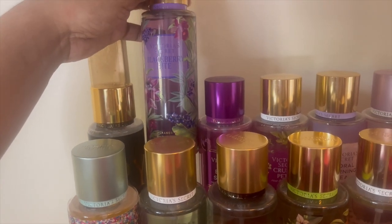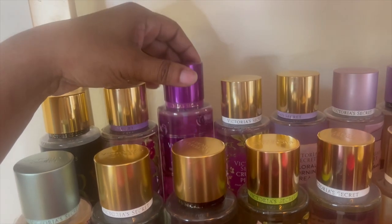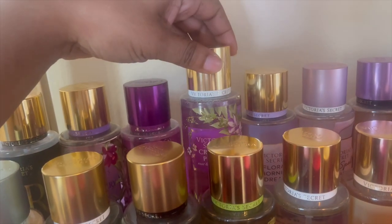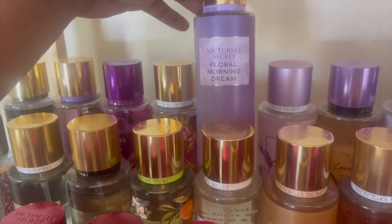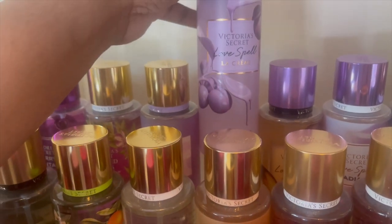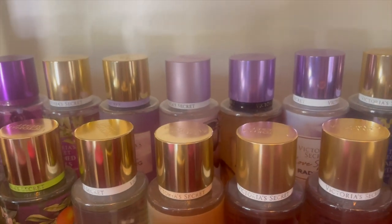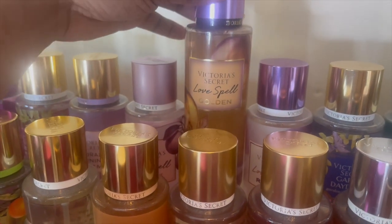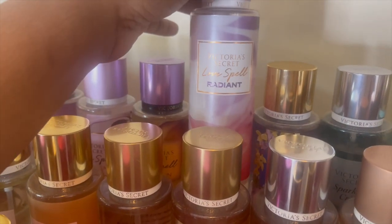So running through: this is Very Sexy Night, Blackberry Bites, Berry Santal, Crushed Petals, Floral Morning Dream. This one — Love Spell cream — was from a couple years back, so it may not be one of the recent ones. This is the more recent one: Love Spell Golden. I know they have them on sale right now. This is Love Spell Radiant.